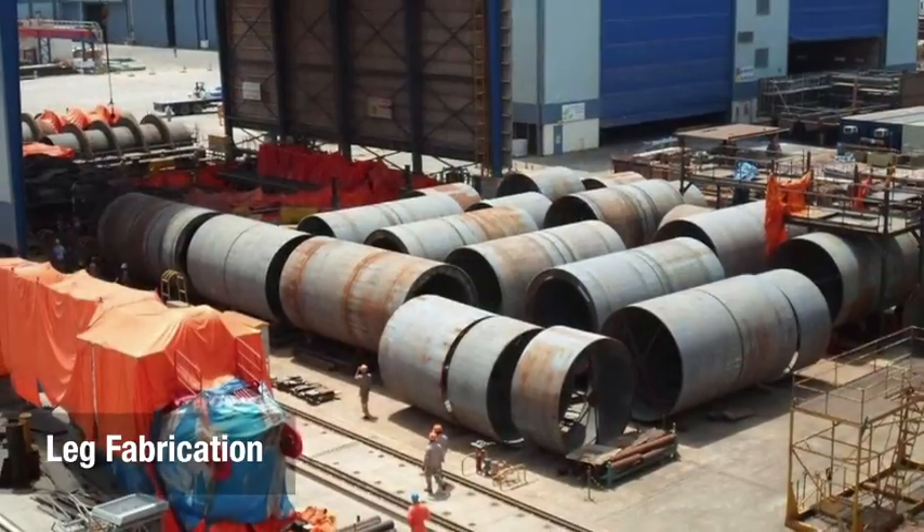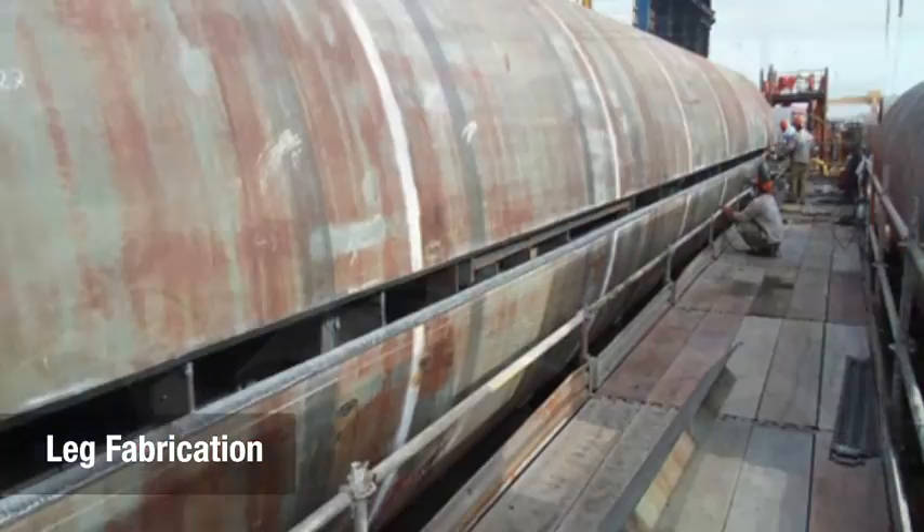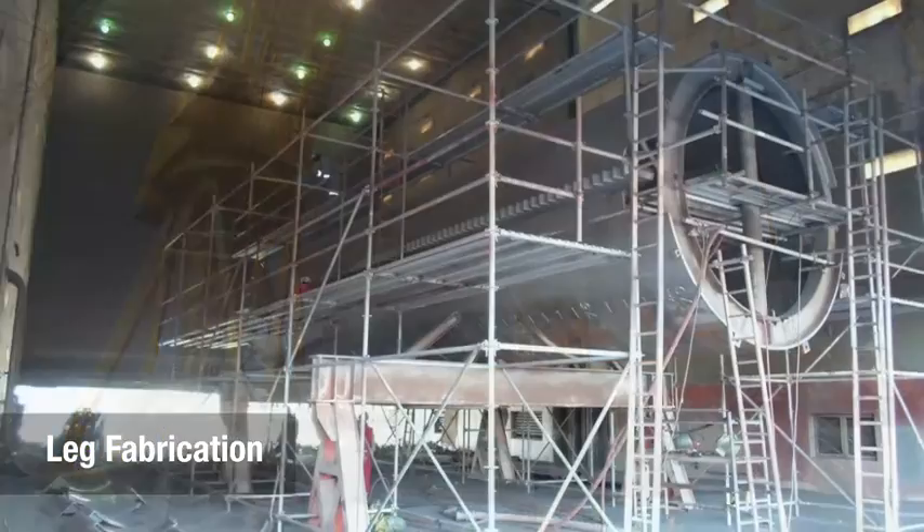Fabrication of the lift boat's four 100-meter cylindrical legs, leg racks, and leg pads were also carried out concurrently.